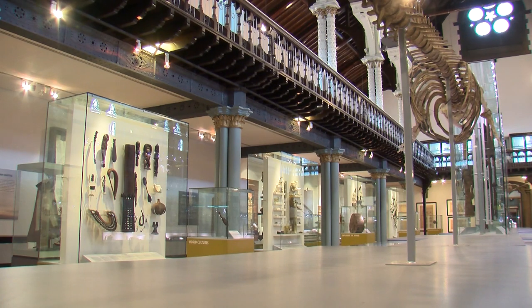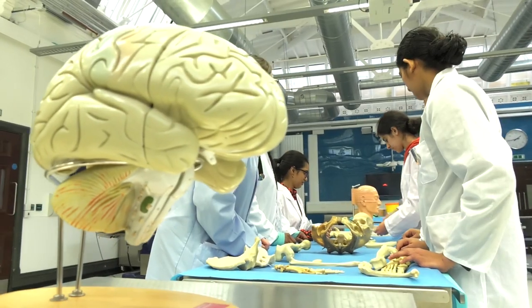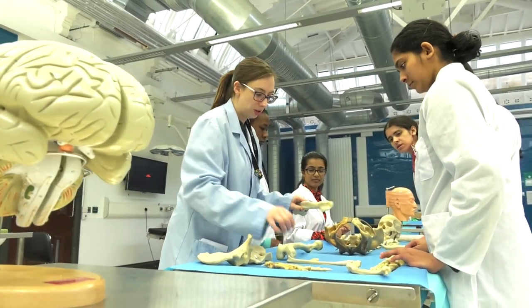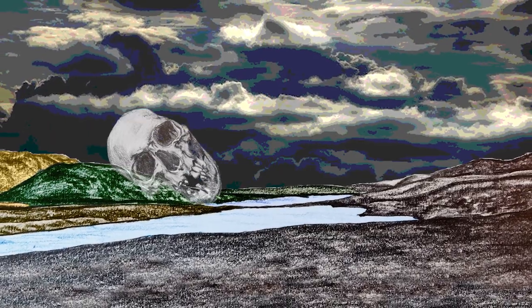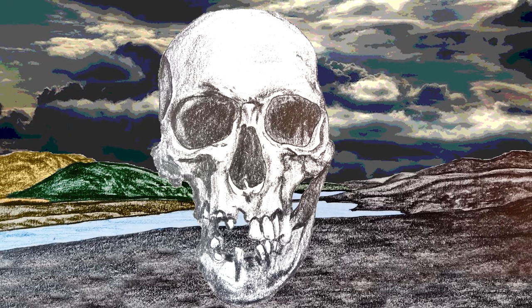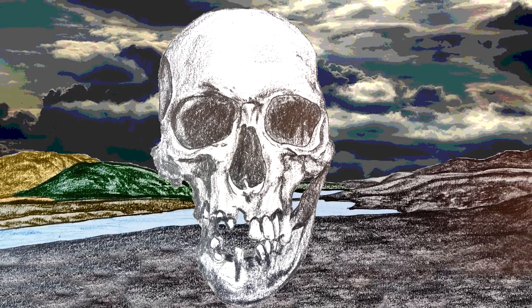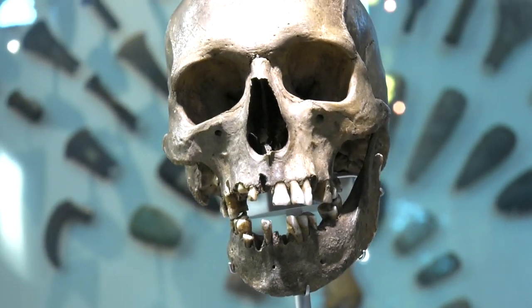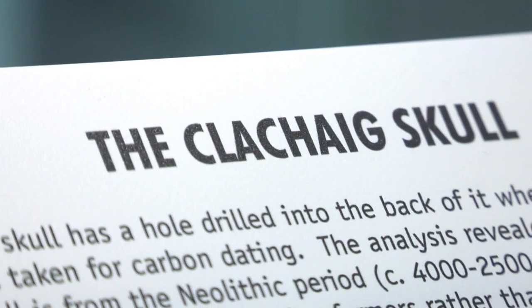We are going to focus on one exhibit held on display here. We'll hear from three experts from different fields of study on how they would use the same exhibit to aid in teaching students. The object we'll be examining is a skull excavated from a stone burial cairn found on the island of Arran. The skull is believed to be Neolithic, 4,500 years old, and is known as the Klacheg skull.